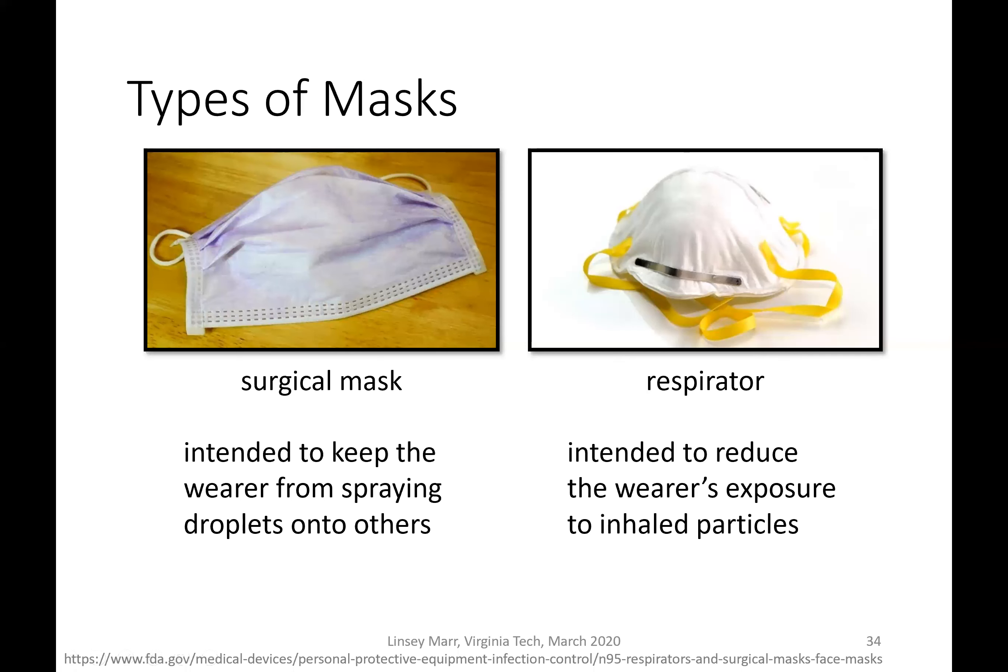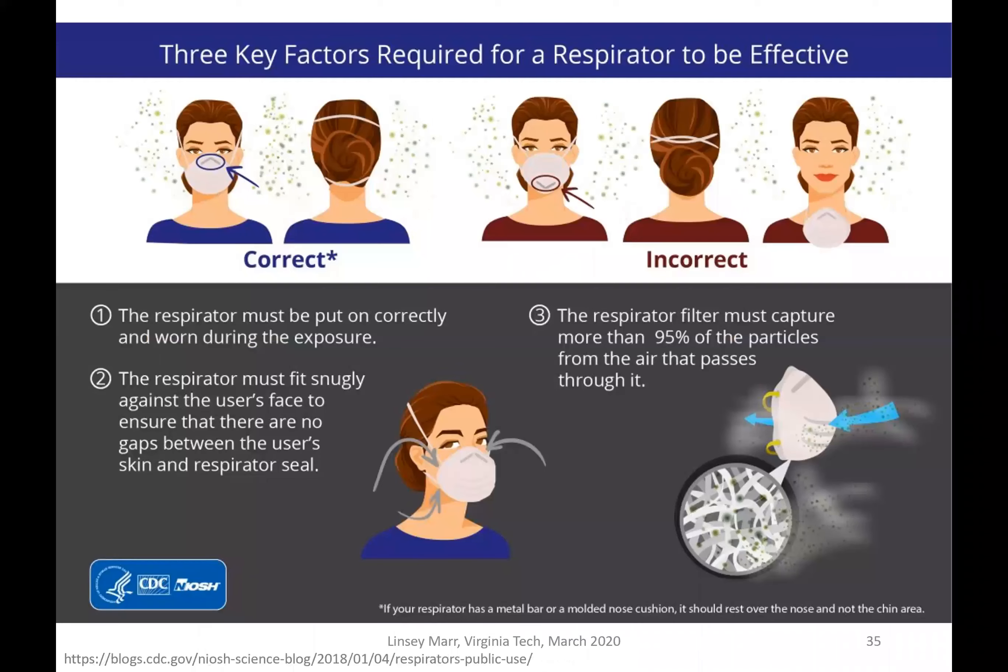There are surgical masks which are really intended to keep the wearer from spraying droplets onto others — so like if there's a surgeon standing over an open wound, the idea is to prevent droplets from spraying out onto someone else. Respirators are intended to reduce the wearer's exposure to inhaled particles, and that's what we're talking about with the N95.